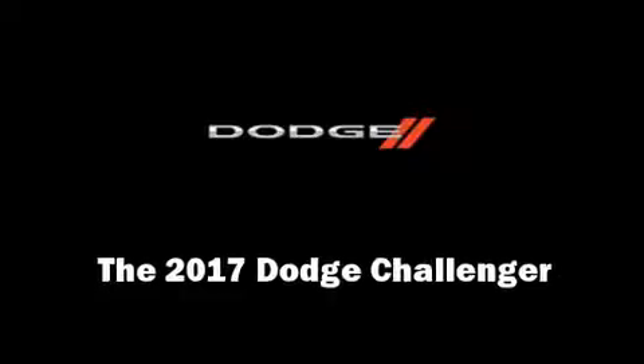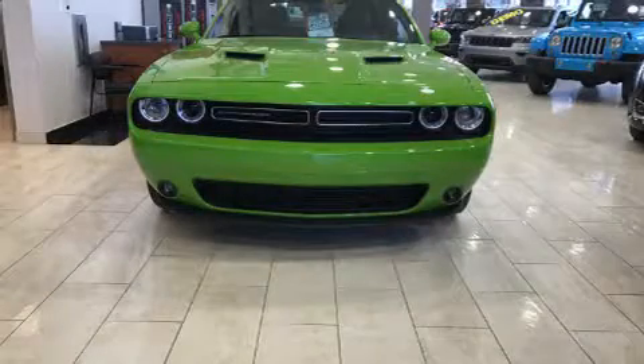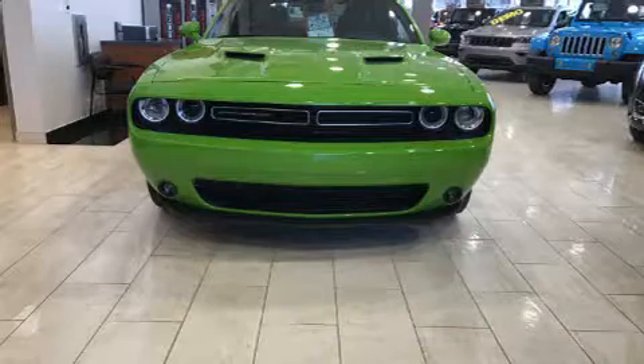Get excited about the 2017 Dodge Challenger. This two-door, five-passenger coupe is ready to drive off the showroom floor.